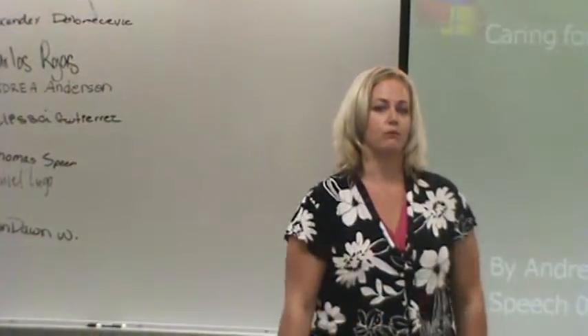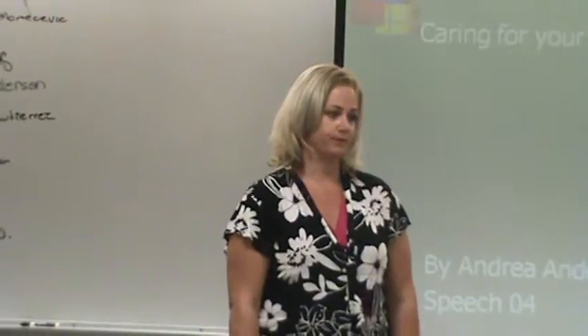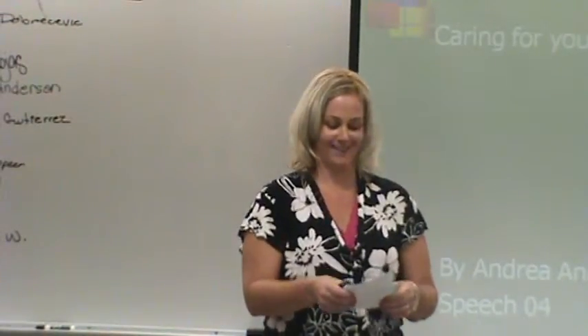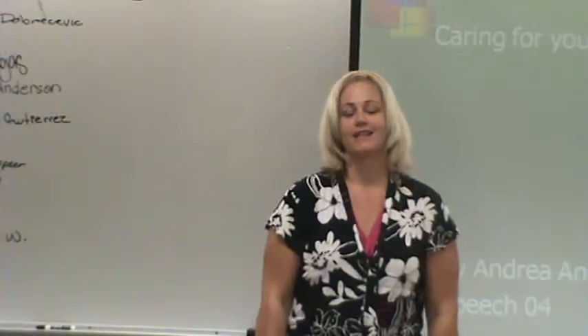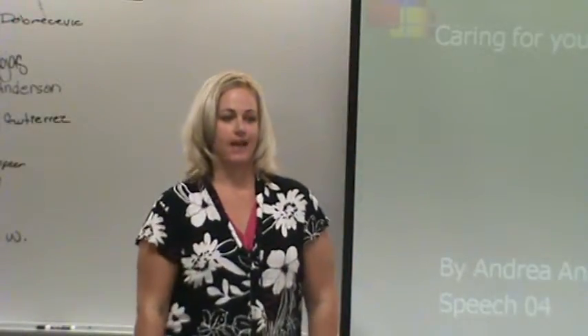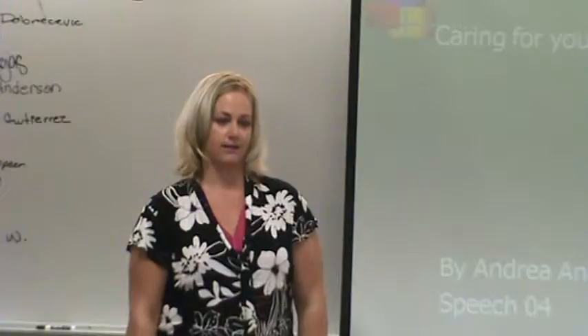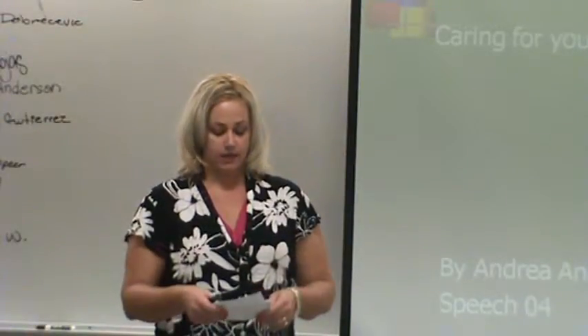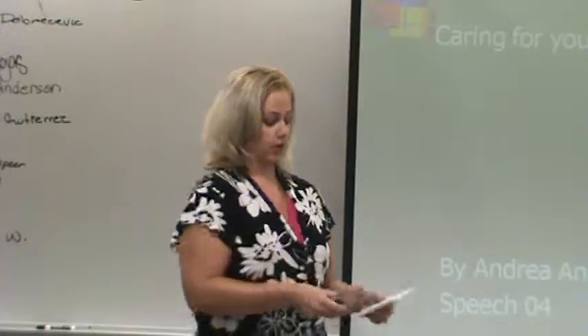An article written in Women's Home Journal, 2005-2007 by Alison White states that six to eight million dogs and cats annually go to pet shelters. Now that's a pretty big number, so let's get started.